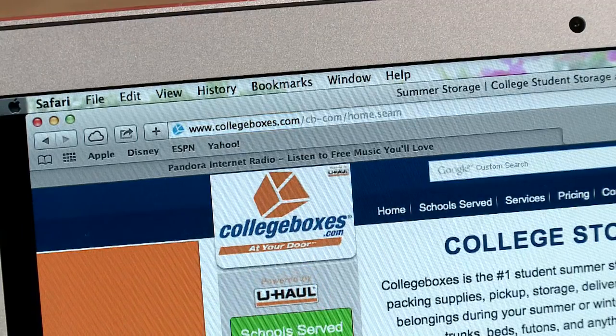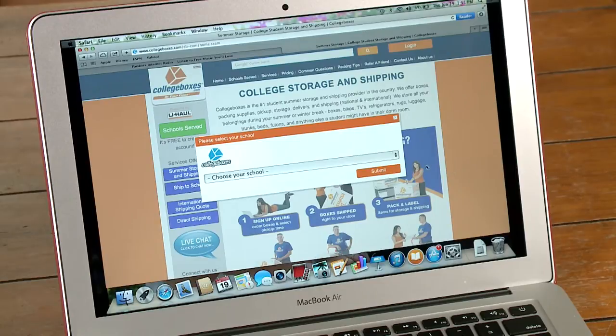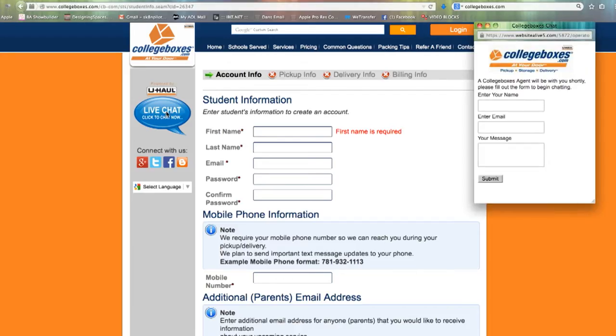Here's our website, collegeboxes.com, and this is where you'll find all the information in regards to shipping your boxes to school. If you start here with 'ship to school,' we can begin your sign-up process. Select the school of your choice, and then select the service that you're interested in using. If you have any questions or concerns, you can click our 'chat now' option and there's always someone in the office to help you out. If it's after hours, you can email us at our customer care through our contact us tab.